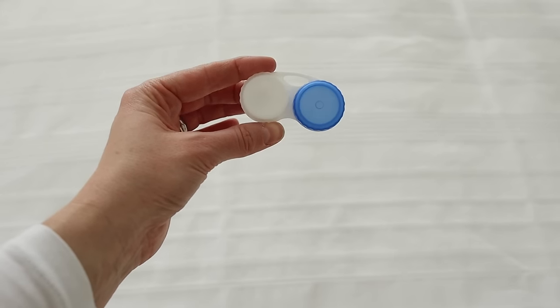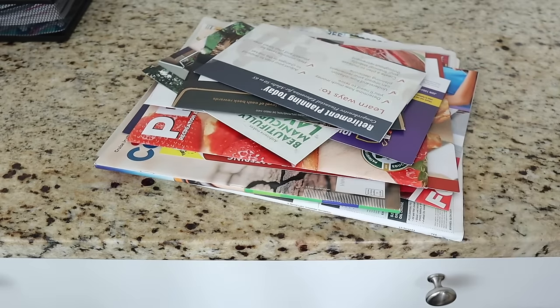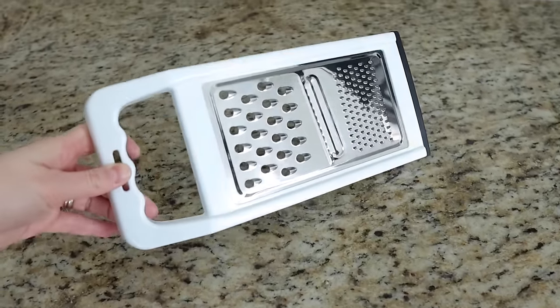Today I wanted to pull back the curtain on the oddly specific clutter I have in my home and reassure you that if I, as a minimalist who has been decluttering and simplifying for almost eight years, have stuff like this around my home, it's 100% normal to have these things and 100% okay to let them go. So I want you to get up and declutter along with me today.